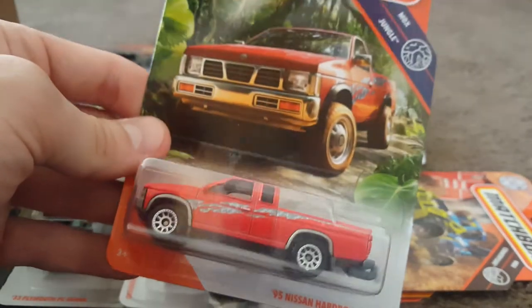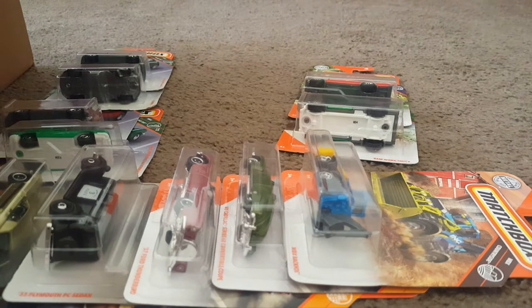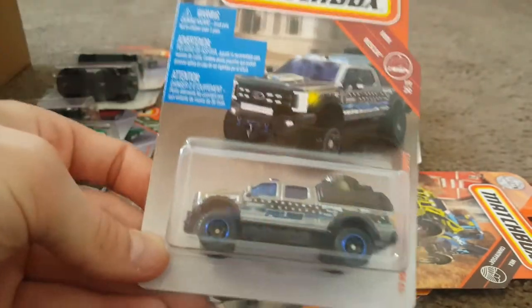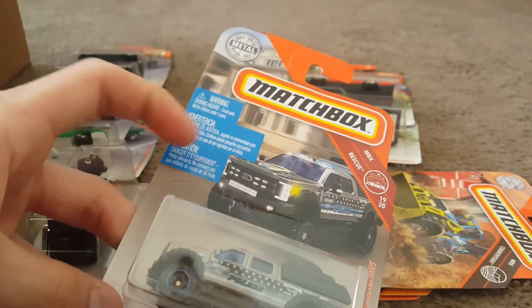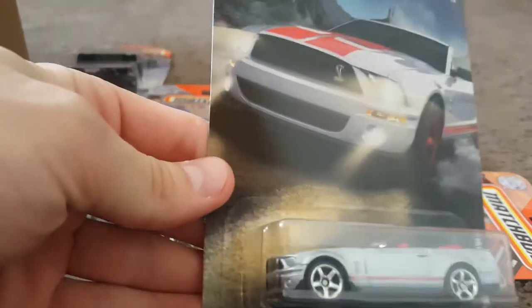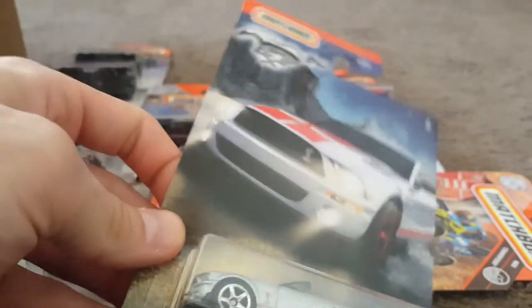Next video I have a giant shoe box full of cars — there's probably a hundred in there at least, so stay tuned for that one. Here is the 2017 Ford F-350 Skyjacker Super Duty. I do have one of these loose and that bed cap does come off — I found that out. I like the card work on there. Here's another one from the Mustang series — the 2007 Ford Shelby GT500. That red interior. Very nice. Great card work.